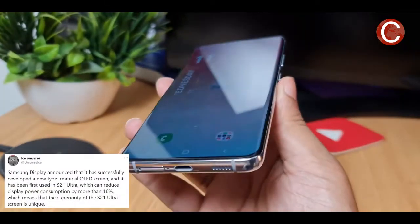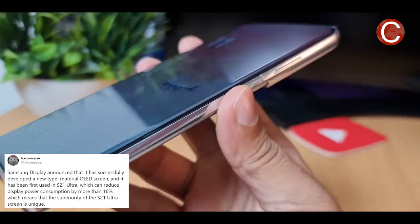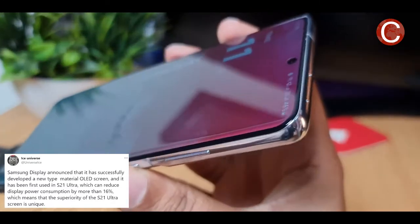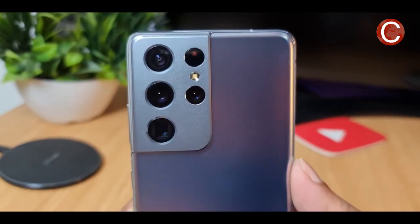Display panels are a major power hog in smartphones. OLED displays contain pixels made of organic materials that glow when electricity touches them. By accelerating the electron flow across the display's layers, the panels can create brighter light while consuming less power and in turn increasing battery life, Samsung said.